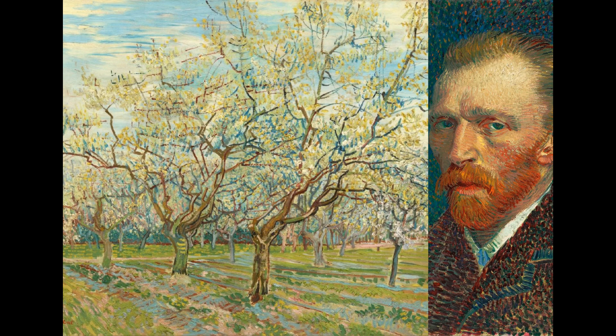The perspective chosen by Van Gogh guides your gaze upward into the tangle of branches. Looking at the painting, you feel as if you are in the middle of the flowering trees.